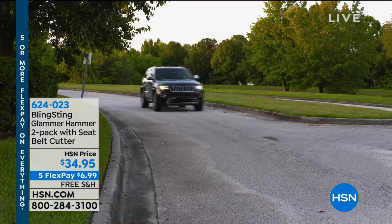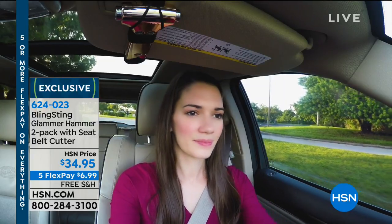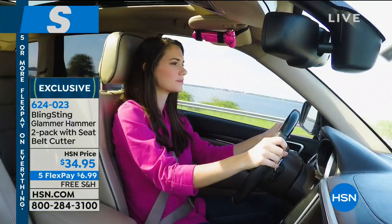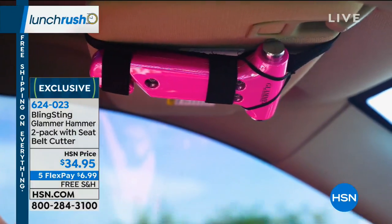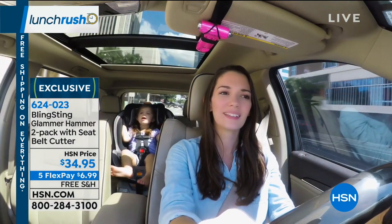It's called the Glamour Hammer, and it will break the windows on the sides of your car and also cut the seat belt. We're doing a two-pack, so think about this — if you get in a situation where the car flips and you need easy access out, or if you live somewhere with lots of bodies of water around, or you drive with children or on long commutes, this really could be a lifesaver. It's unique in the way you store it and the way it works.